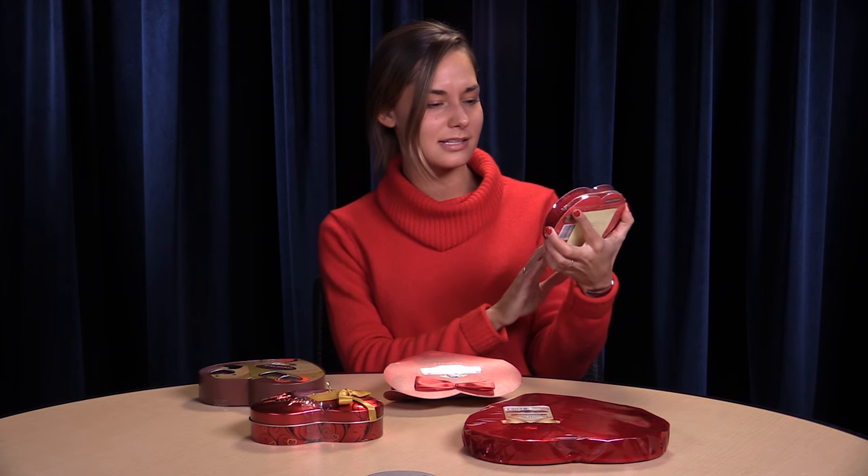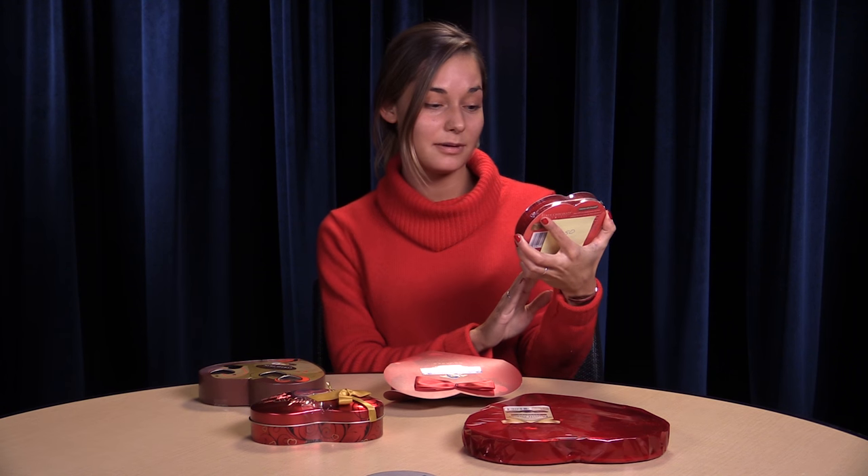The first one we're gonna try is the cheapest. It's $1.50 and it comes in this little heart-shaped box that says Happy Valentine's Day. But first, let me take a selfie. So it's cute. It's made by Alma Chocolate since 1855, so it could be good quality.